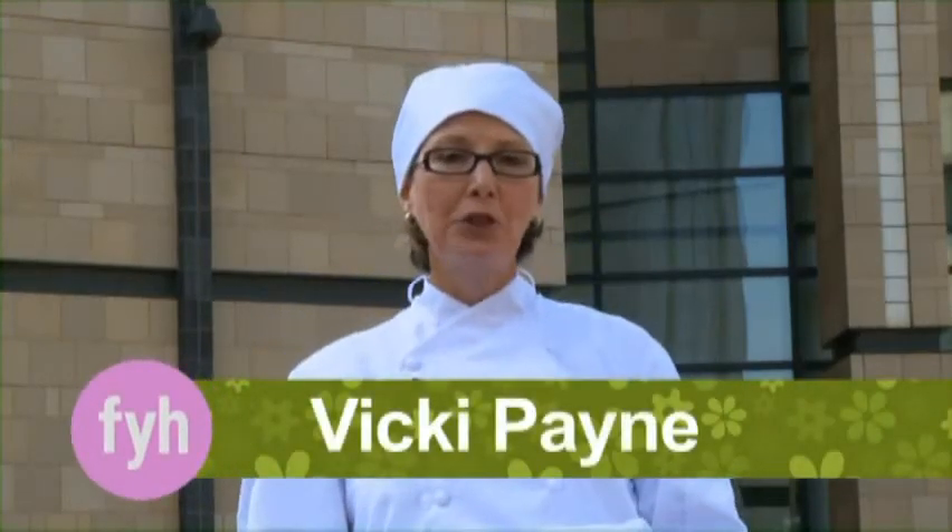Do you love to cook and dream about someday taking a class from a master chef? Me too! Well today I'm certainly dressed for the part and I'm off to cooking school. Come on, join me on this delicious adventure!